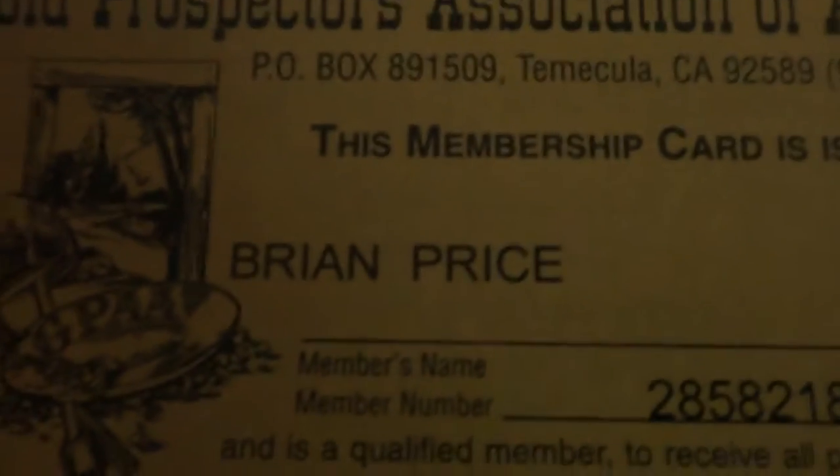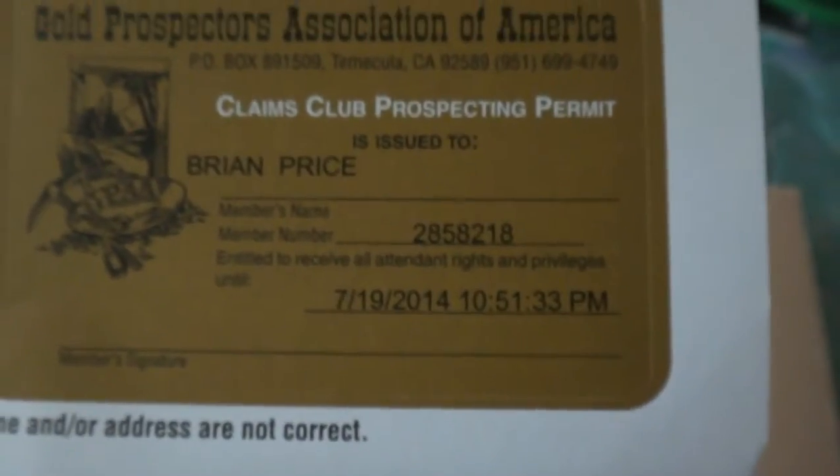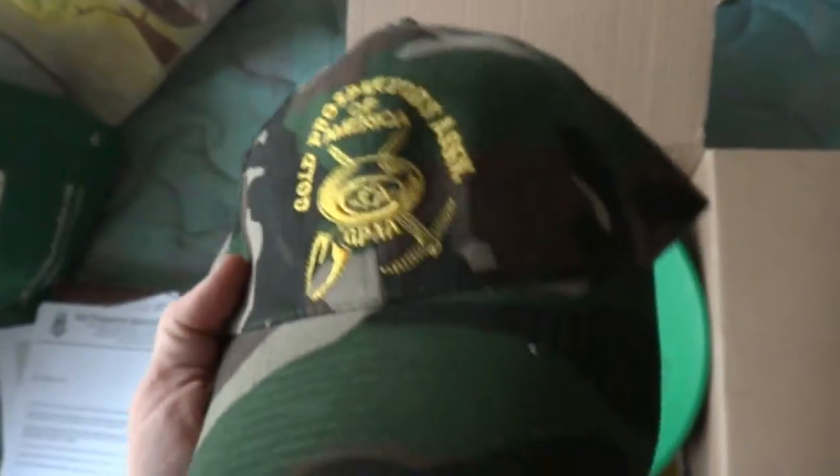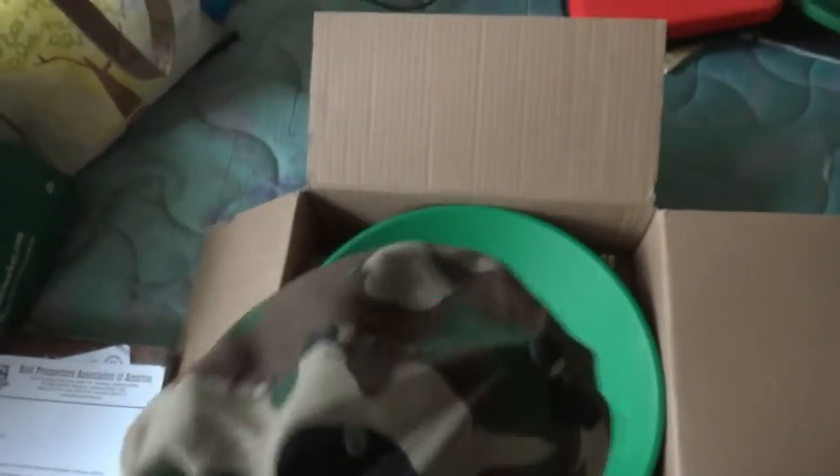Here it is — my membership card. I don't normally belong to groups, but this is an awesome group to belong to. So far so great. It's a camouflaged hat. The one in the picture was a trucker hat — it was orange. I'm glad I didn't get that one; this one looks kind of cool.